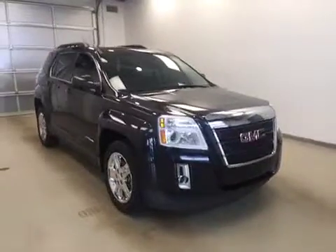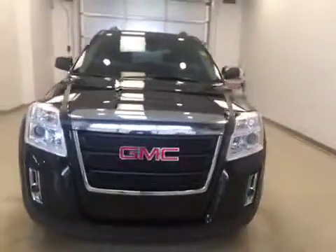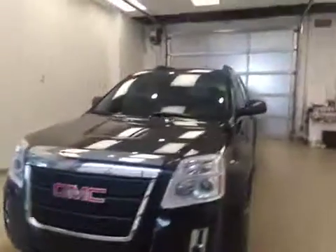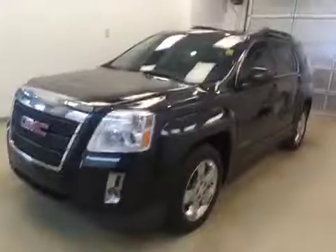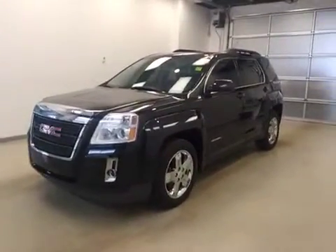Once again, folks, stock number 167-437. You have just checked out this 2012 GMC Terrain all-wheel drive in black.